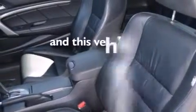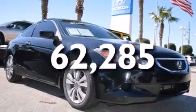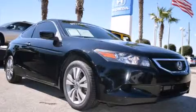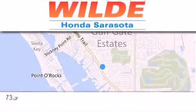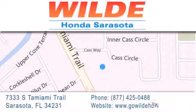This vehicle has less than 63,000 miles. Contact us today and schedule your opportunity to see this vehicle in person. Wild Honda is located at 7333 South Tamiami Trail in Sarasota. Also shop GoWildHonda.com. It's got to be wild!